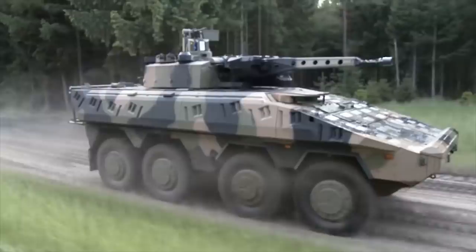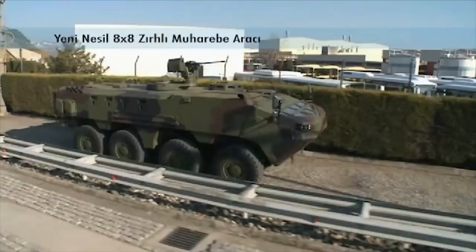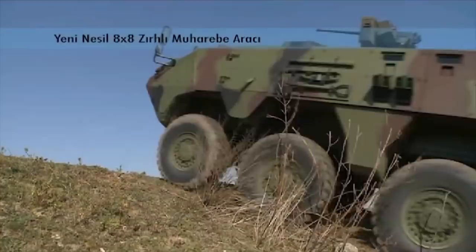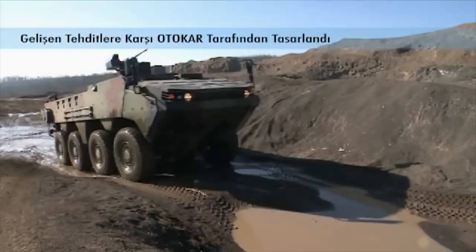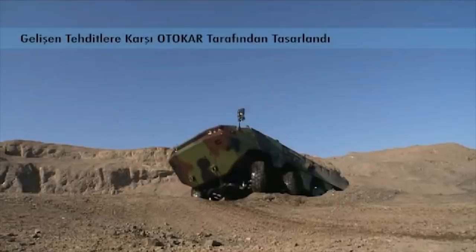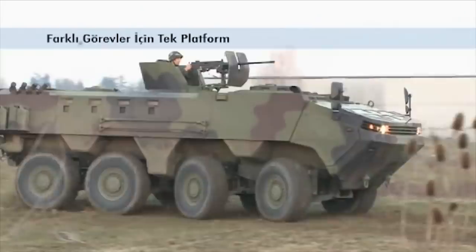Arma 8x8. The Arma armored personnel carrier was developed as a private venture by Otokar to meet a Turkish army requirement for an 8x8 amphibious wheeled armored vehicle. This APC has a welded steel hull. Its baseline armor provides all-round protection against 7.62mm armor-piercing rounds and artillery shell splinters. This armored personnel carrier can be fitted with a 12.7mm machine gun.